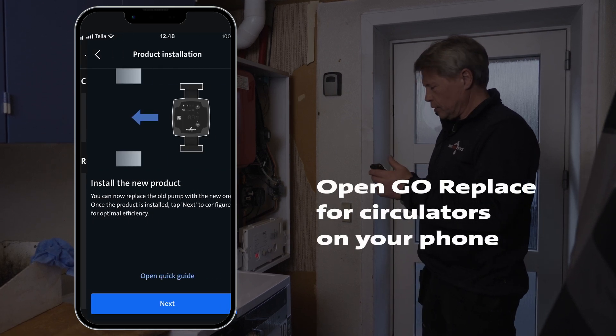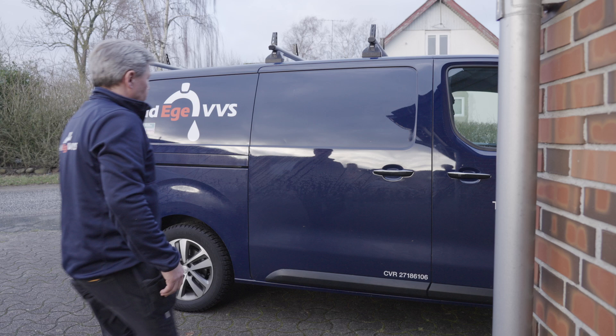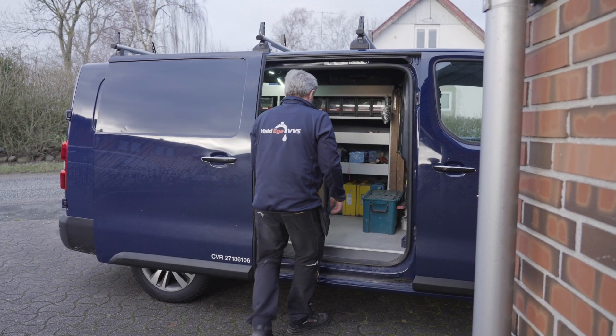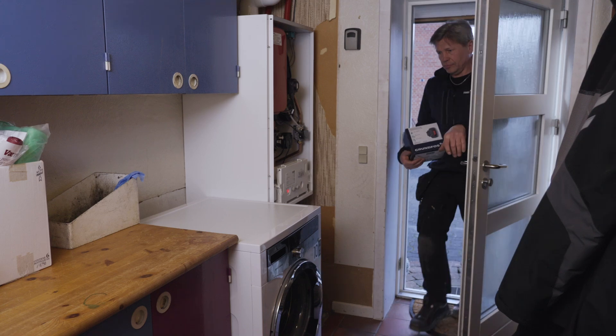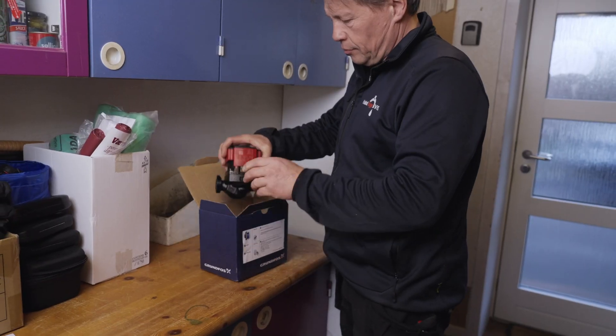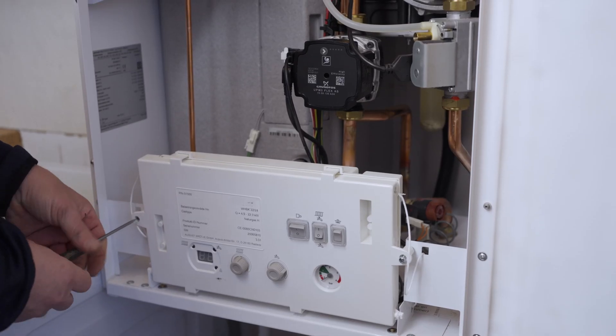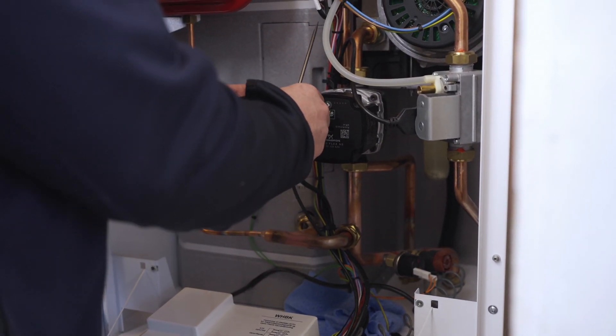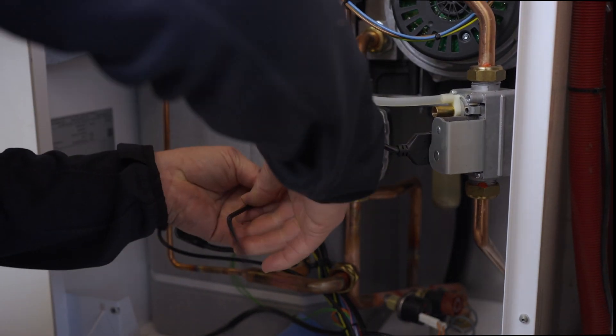Scan the old pump and get the recommended variant for the replacement job. More than 10,000 old integrated circulator pumps can be found in the database, and Alpha 2 Go is the recommended replacement pump in many cases. With the Alpha Go range in the van, you have a pump that will cover most of the replacement jobs.